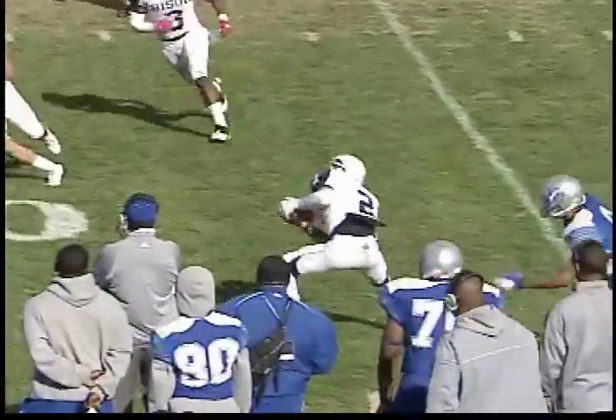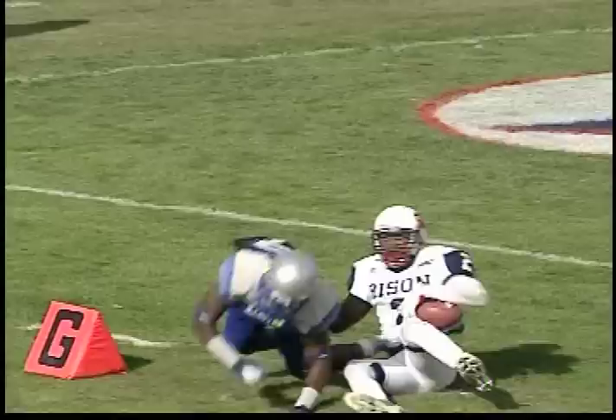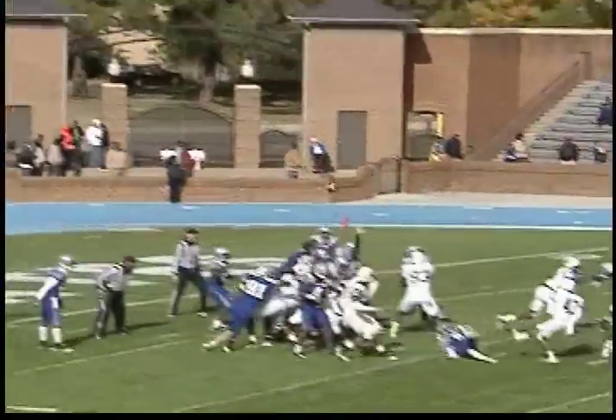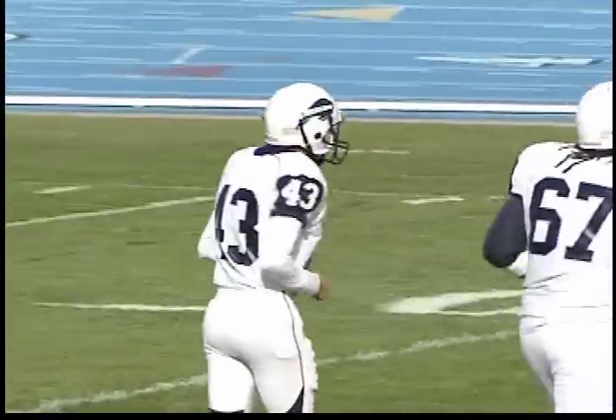Travis Chapman back to pass, doesn't see the Bison's Lanny Kelly, who gets the pick. He's going to take it inside the Pirate 10-yard line. Howard getting some points out of it — this Parker Munoz field goal from 23 yards gave them a 10-0 advantage.